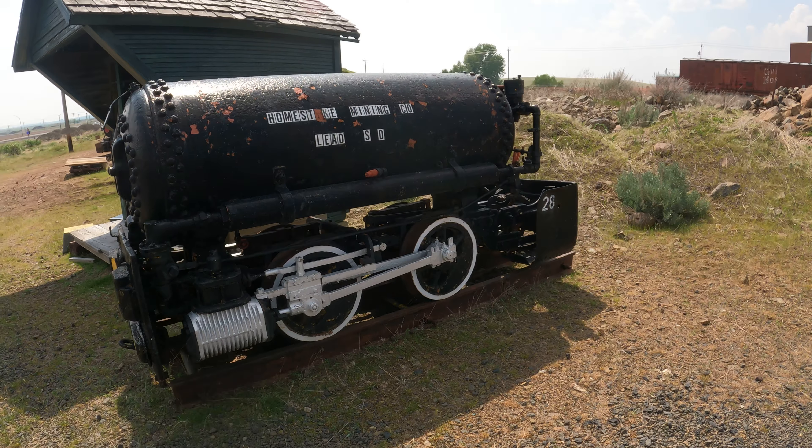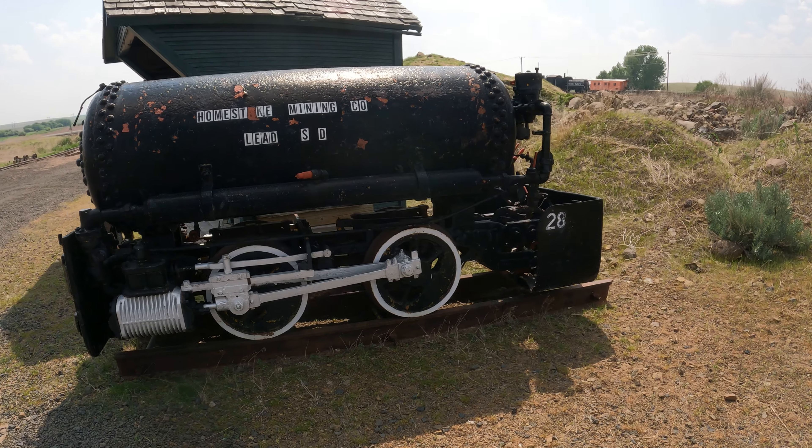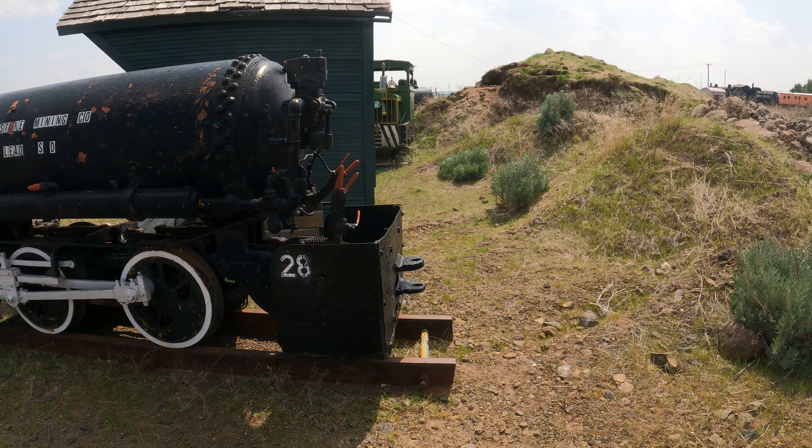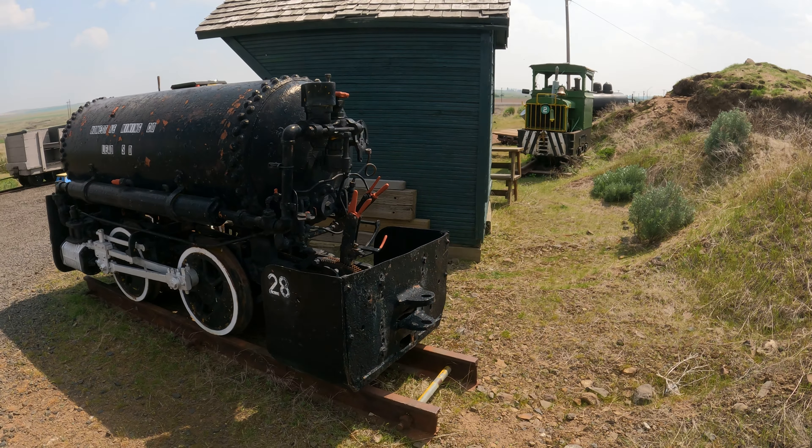Cool — pistons at this end make all four wheels go. So this is a 0-4-0. I don't even know if they would call this a locomotive. I forgot what he called this thing — I'll have to ask him again.